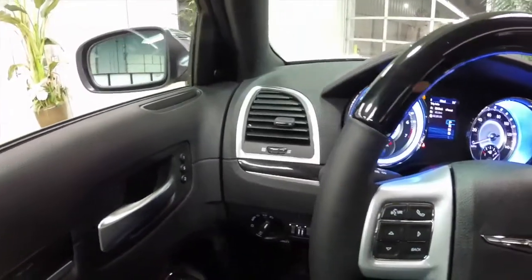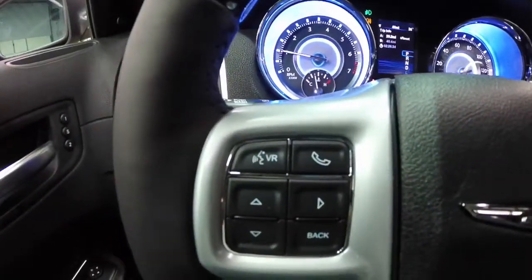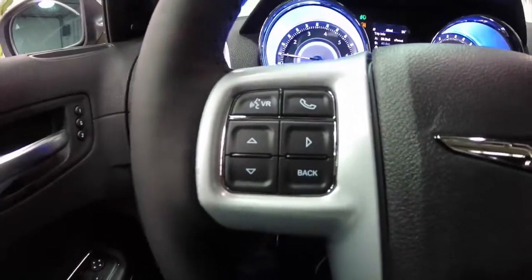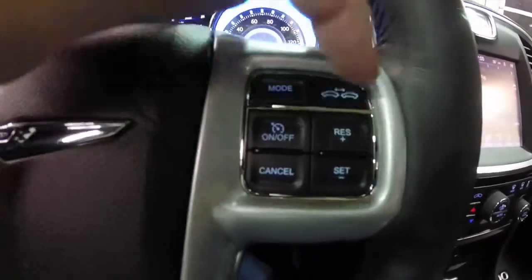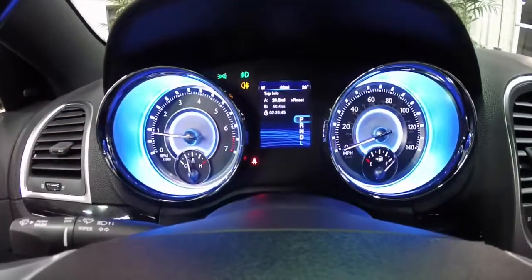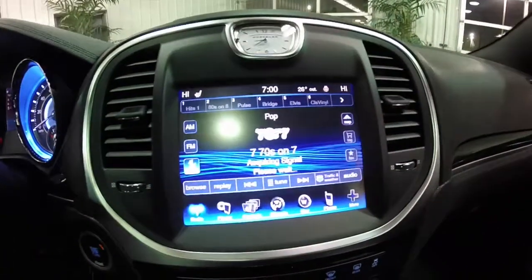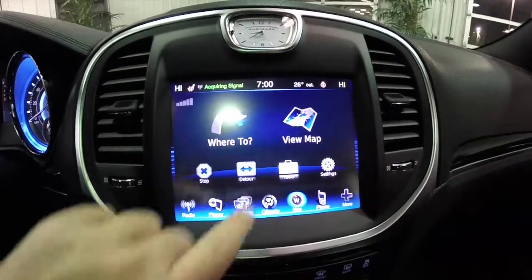We're just going to pan through the interior to give you a little more detail. This vehicle does have the Uconnect voice activation system with Bluetooth, trip computer buttons, and cruise control and adaptive cruise on top. The vehicle also has the 8.4 inch touchscreen display with Garmin navigation.